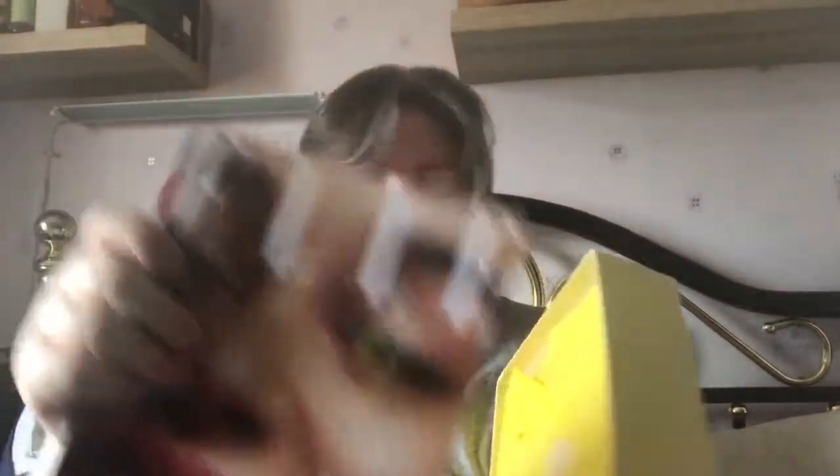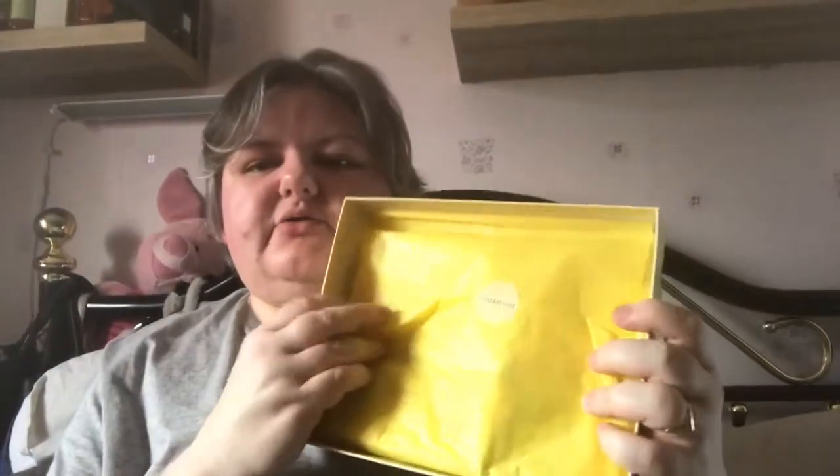I've got a lovely looking box this time. Let's see what's inside. You get the beauty book which tells you what's in the box, and then we get the Elle magazine which you can subscribe to — I think it's £3 to £4.50 a magazine. And then here is the box, lovely bright yellow paper this time, so let's open it up and see what we've got in here.